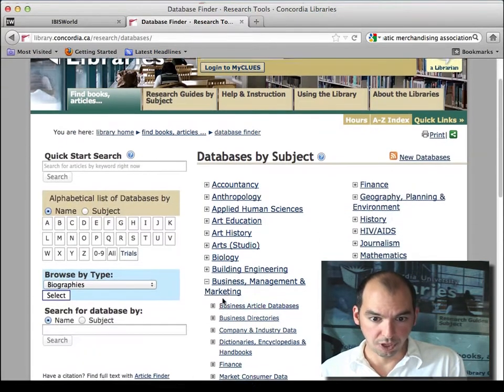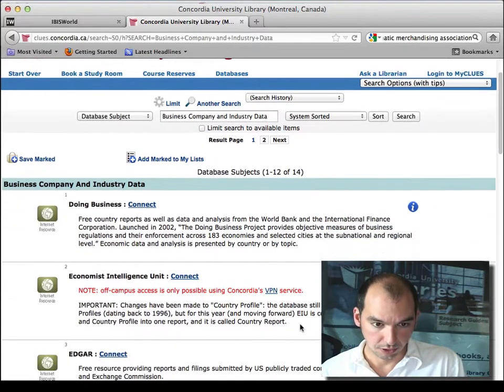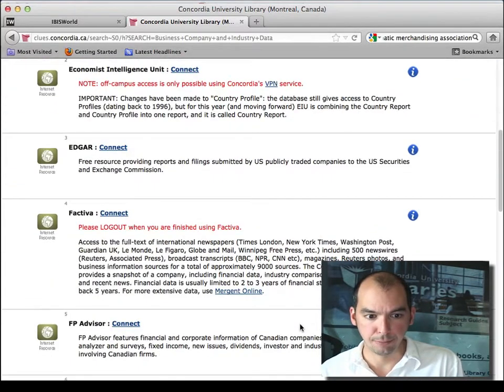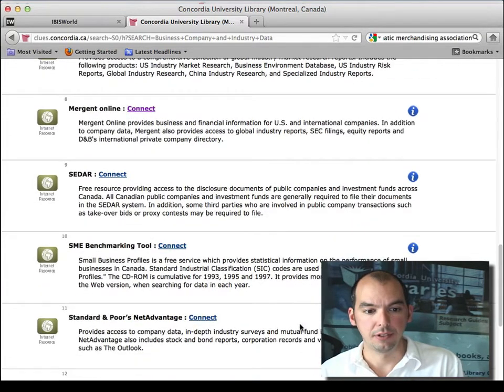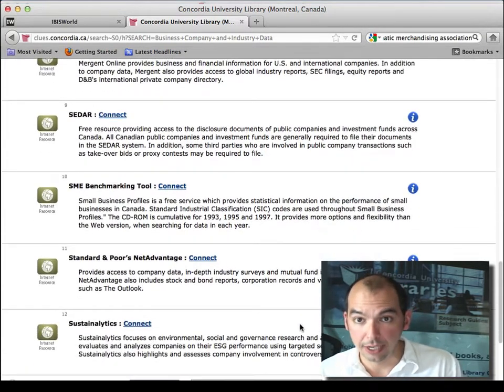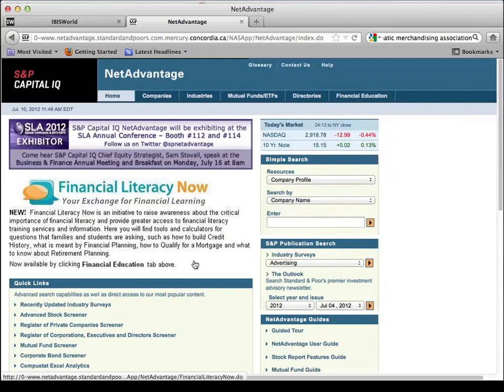In terms of other company and industry databases, just to mention the ones on the handout — for example, Standard & Poor's. It is the credit rating agency. We have access to part of their data, not the whole set, but part of it. If you connect to Standard & Poor's, in particular, notice this publication search.